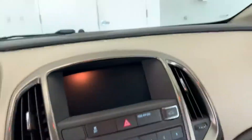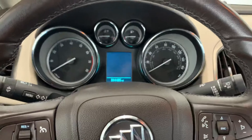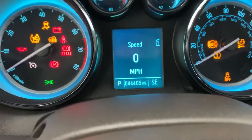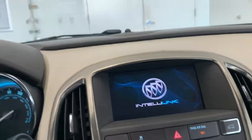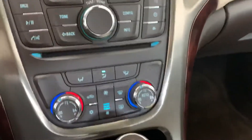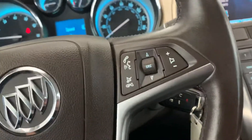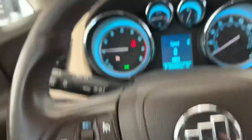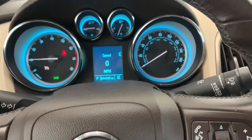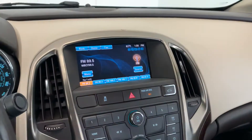Bluetooth hands-free calling guys, you can make and receive your phone calls. You can hook up your Bluetooth hands-free calling, dual climate control, and it does have remote start as well as cruise control guys. If you have any questions, don't hesitate to give us a call at 419-784-5252. Thank you very much.